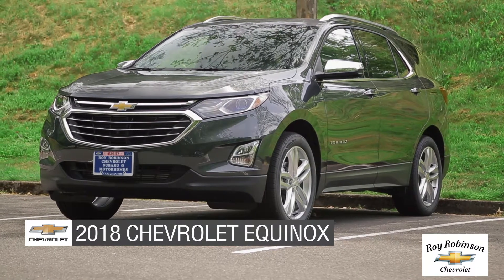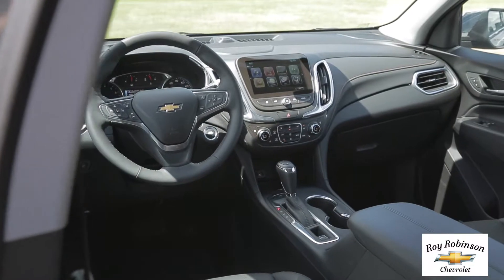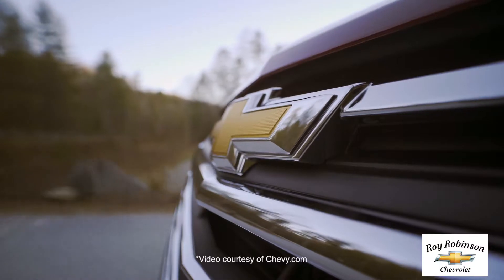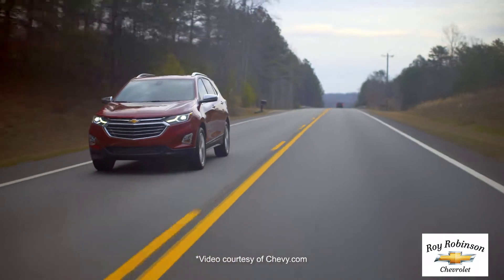Today we'd like to show you the 2018 Chevrolet Equinox. From style and technology to performance and safety, the all-new 2018 Equinox has everything you need to do everything you want. Come with us and take a closer look.